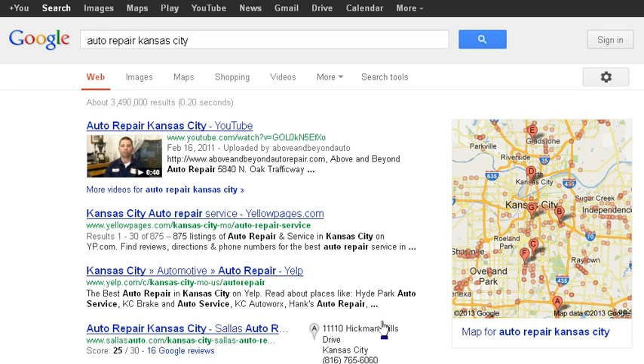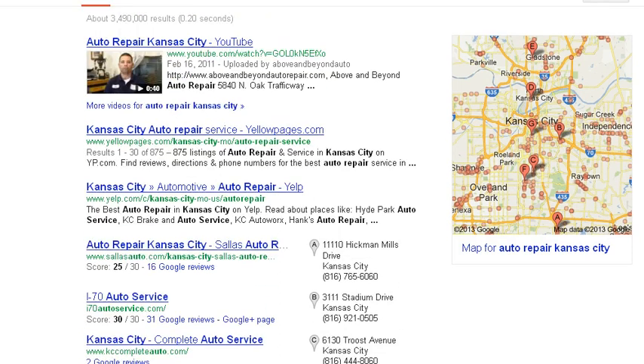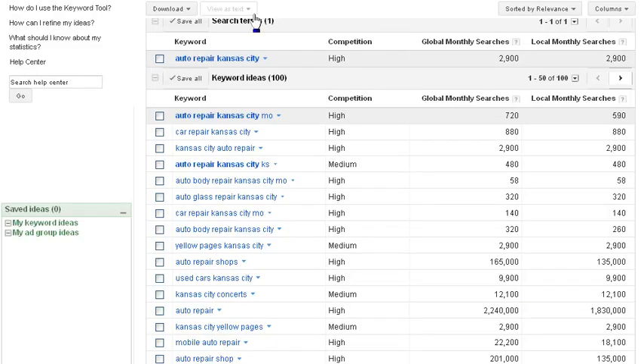Underneath that we have the Google Places or Google Plus results. There's a lot of work involved in actually getting to these positions, and as you can see Yellow Pages are very strong, and Yelp — they put a lot of effort into achieving these results.